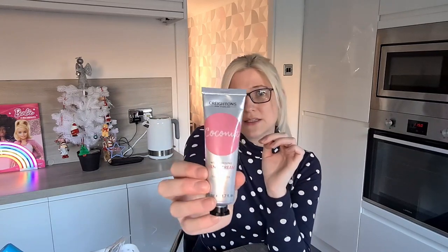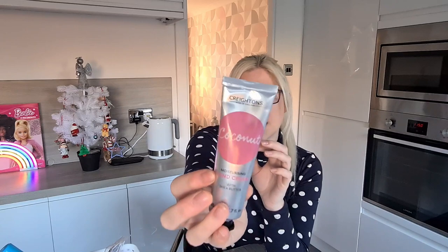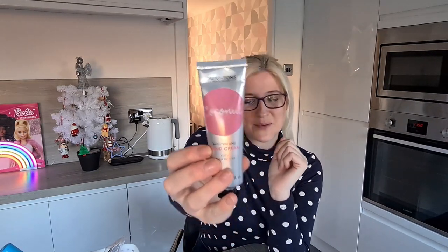I also picked up this coconut moisturising hand cream with shea butter. I really liked the packaging — it was pink — and it was only £1.